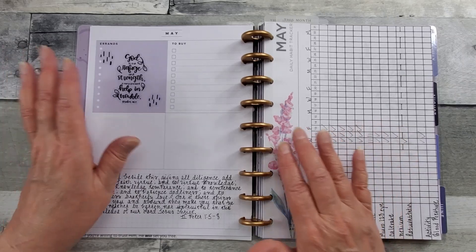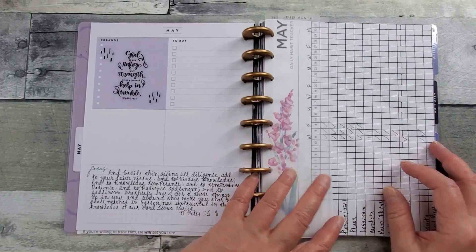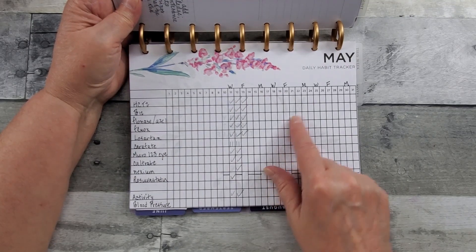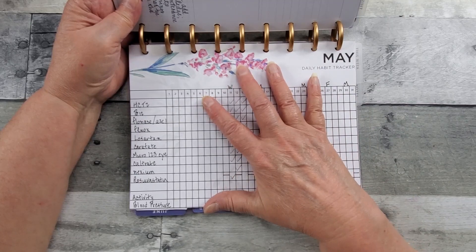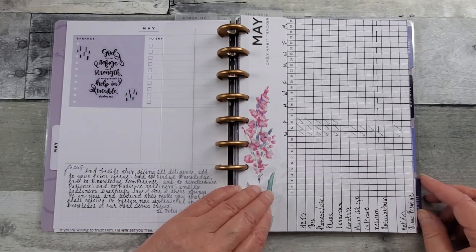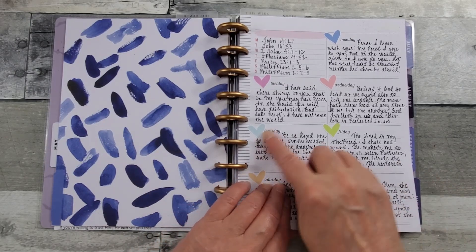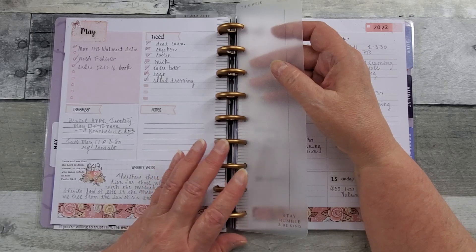One thing I loved about my Erin Condren planner was the habit tracker. I bought these little dashboard habit trackers to keep up with my meds. I'd been shopping online and couldn't find them except from a gal on an Etsy shop who had printables. It was a little too big so I had to trim it, but it's working for me — only about three dollars for all 12 months. So I've got my habit tracker. Let me know if Happy Planner makes one that covers 31 days like that — I only see small ones.